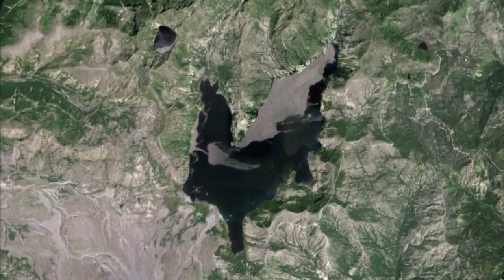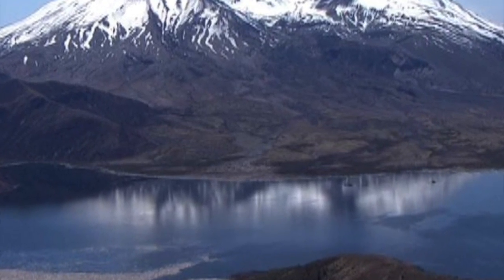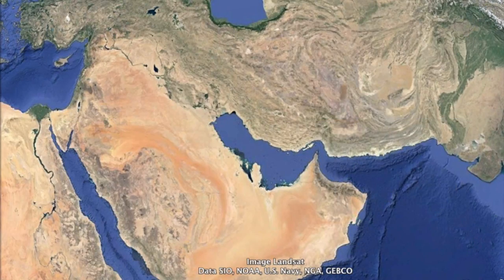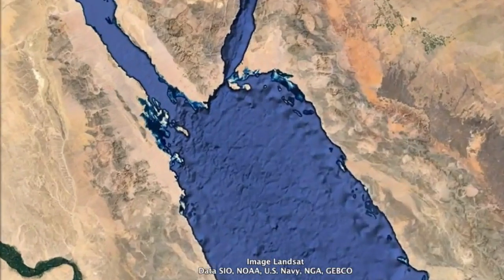Number 7: The Spirit Lake, USA. Located by Mount St. Helens, this is a chicken-shaped lake in the USA.